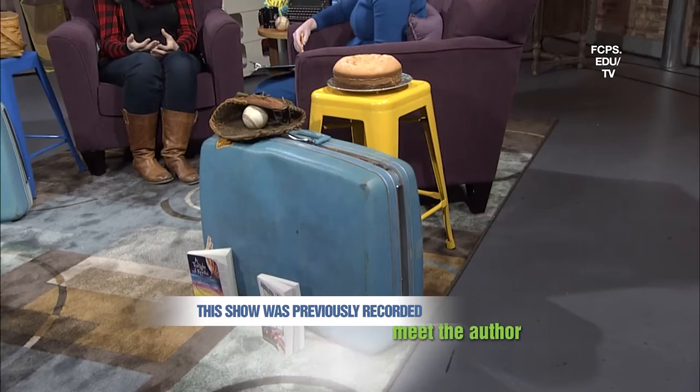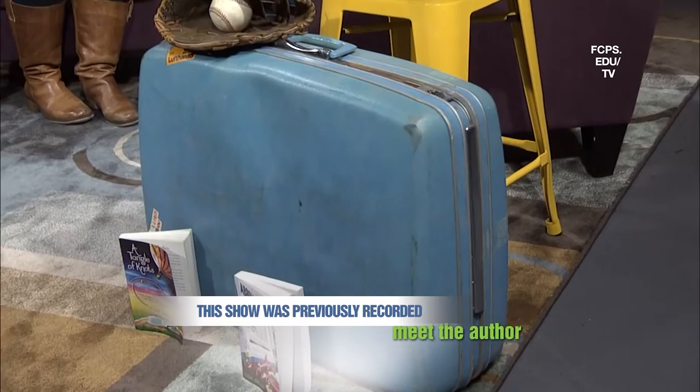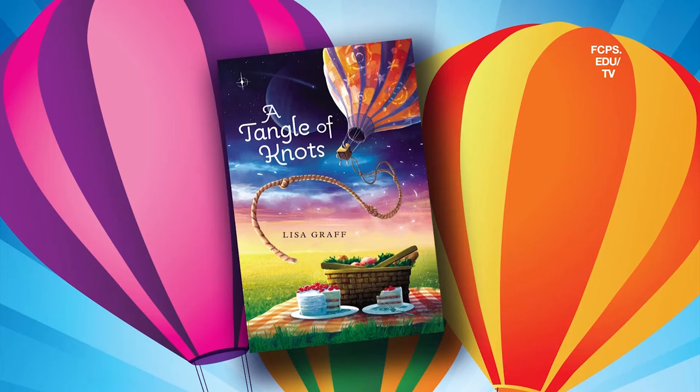So onto the next set of objects. We have this old luggage and some very delicious looking cakes. How do these objects relate to A Tangle of Knots? In A Tangle of Knots, Katie — who's the main character — lives with several other characters in a lost luggage emporium, which is a store that sells luggage other people have lost, typically on airplanes or buses. And the cakes are because Katie has a special magical talent for cake baking.